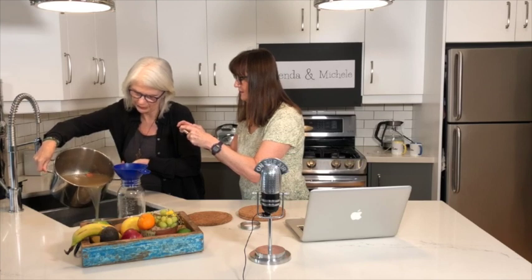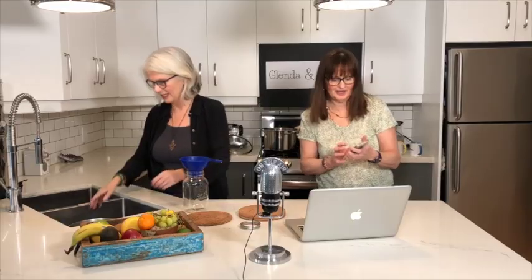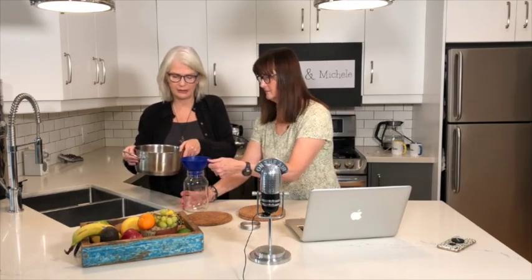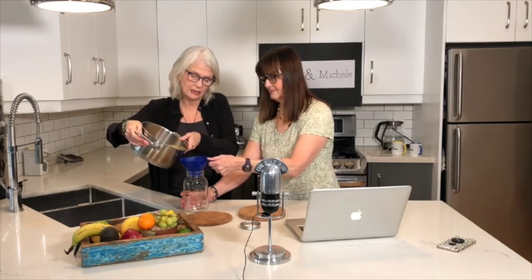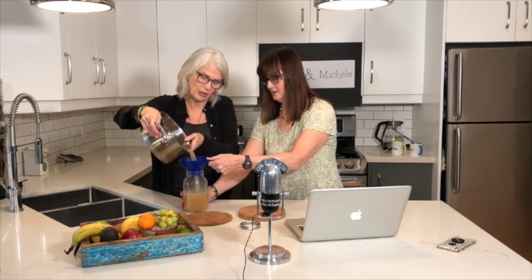I'm just going to do a bit of it here. I've got some in a smaller pot. I find that if I do any kind of pouring in the sink, I don't make a mess and don't spill anything. Michelle's here to help. I would do this in the sink too because it's hot, and it could actually go for another straining.